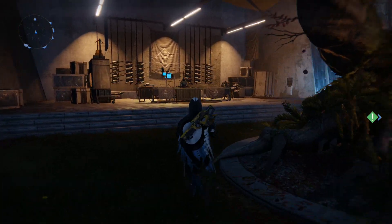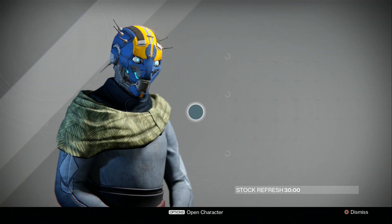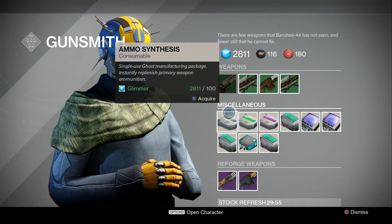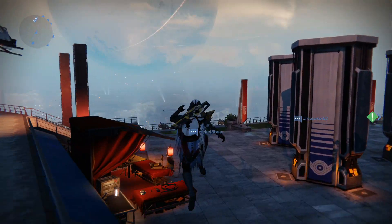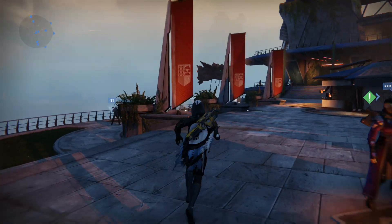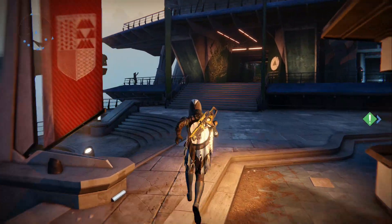In the Bungie Weekly update, they said any incomplete exotic year one bounties will be automatically completed for you and you'll be able to pick up the weapon from the respective vendor you would receive it from. So if you guys are doing the Thorn bounty right now and you're stuck on the Void kills in the Crucible, hold off a couple more days. This update will go live and once it's installed, the bounty will be completed for you. No need to do anything.